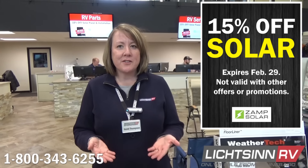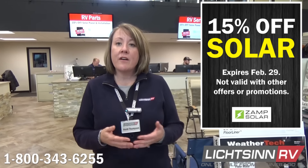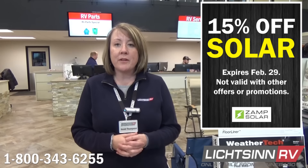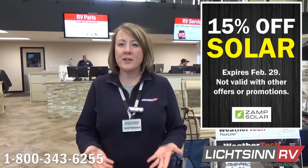This month's parts and service special is a great deal: 15% off parts and installation for solar panels, which are very popular right now. Call our service department through the end of February and you'll receive 15% off parts and service for solar. Take advantage of this great February parts and service offer.